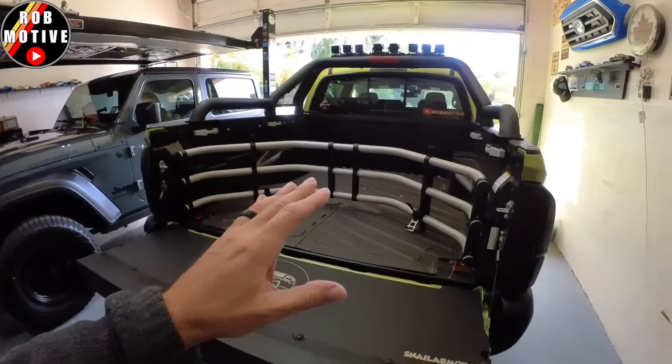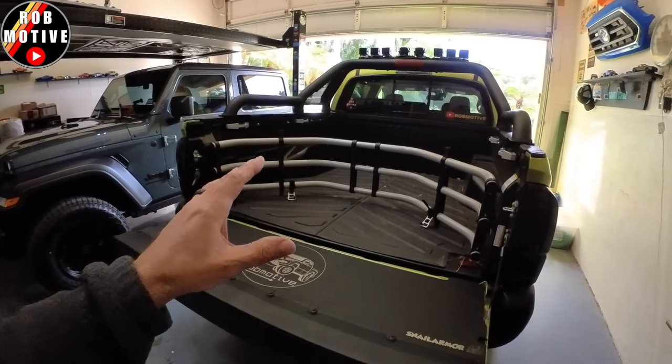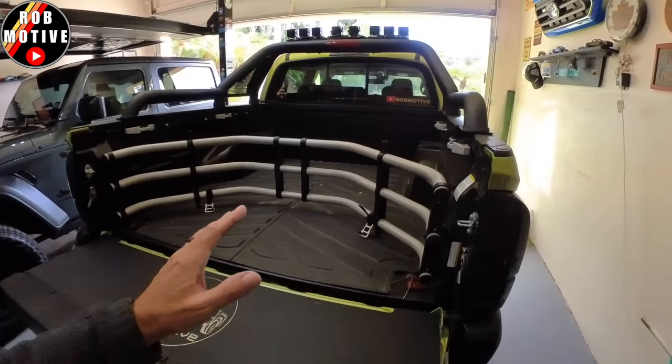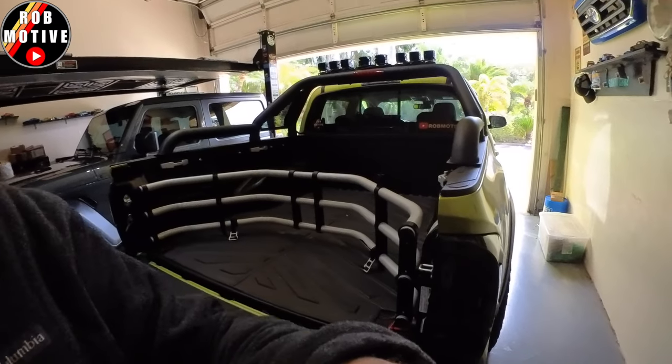Number three: crawl control. Now, a little bit of this might be my fault. I did buy the TRD Off-Road, which includes crawl control. I could have bought a different trim level that didn't have it, but I wanted the TRD Off-Road version. So I paid for crawl control, which looks pretty sitting up there — it's a neat little dial. But I have never used it and I will never use it.